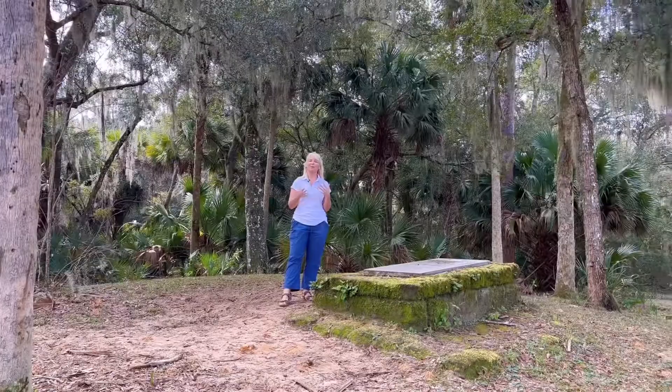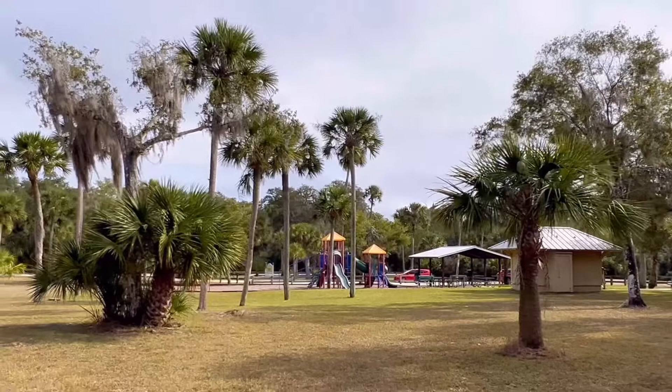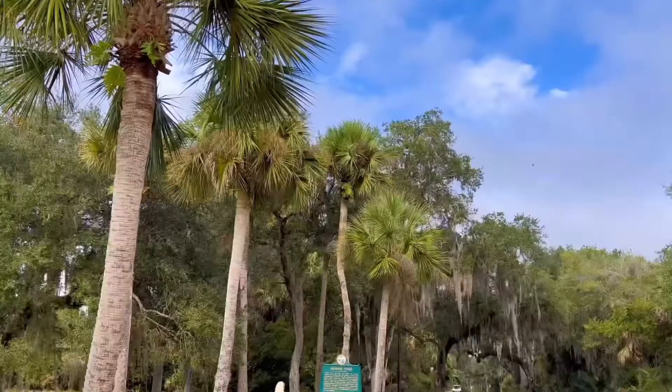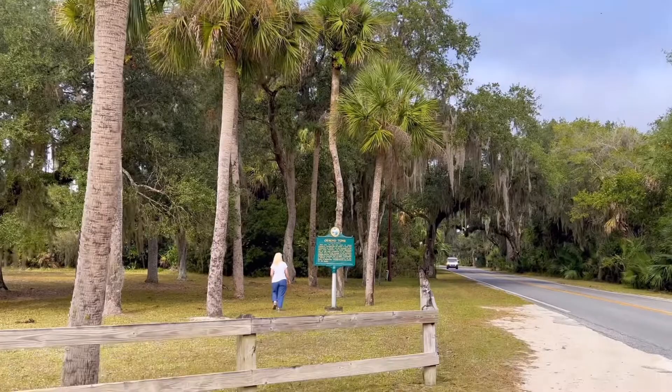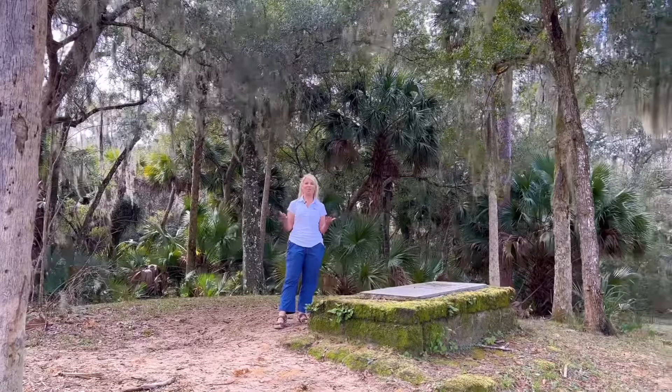Here we are at the Ormond Tomb. The Ormond Tomb Park is here along the loop, and you'll find a wonderful little playground. If you walk on those grounds you'll see a historic marker, and come back a little further and you will actually find the tomb of James Ormond — hence the name Ormond Beach. This is the father, and he died in 1829.